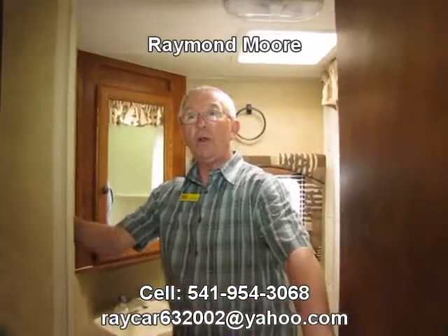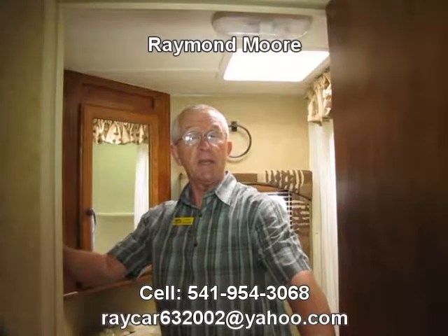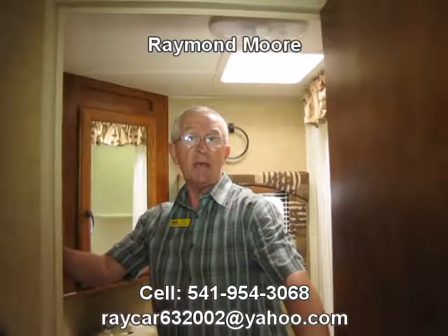Folks, give me a call — my name's Ray. I'd be more than happy to help you answer any questions on this. Take advantage of these new Nomads we have available in stock and let's get you hooked up out there camping. Thank you.